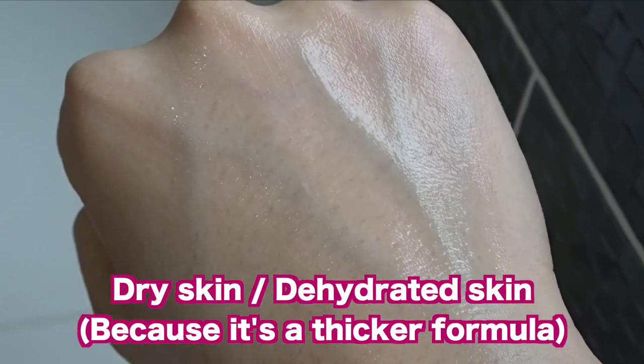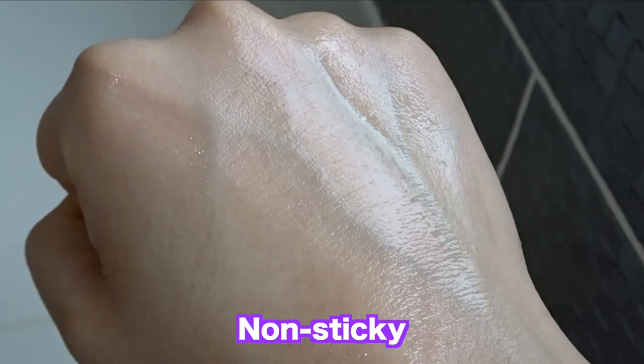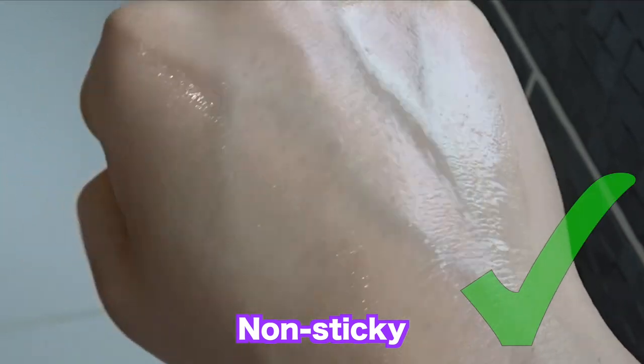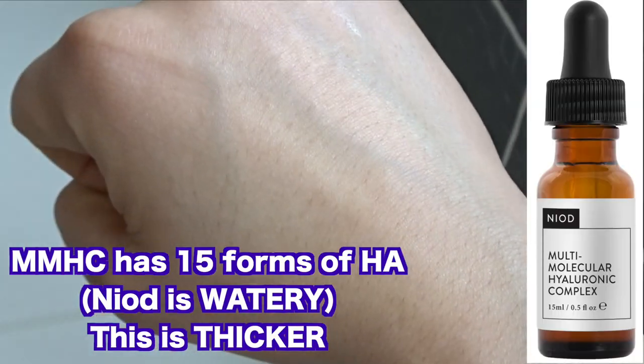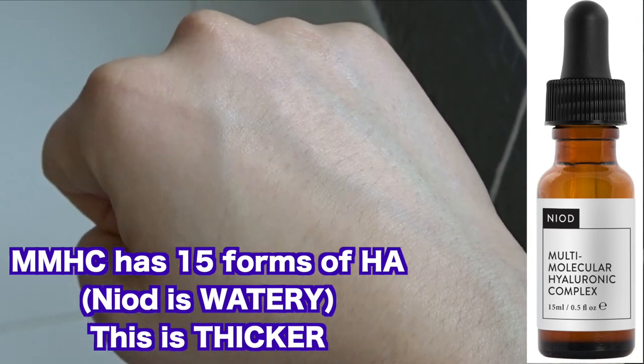I'd highly recommend this to anyone with dry or dehydrated skin. The formula is non-sticky with no weird smells. It's a good dupe for the Niod MMHC, though that product is definitely much more lightweight than this.